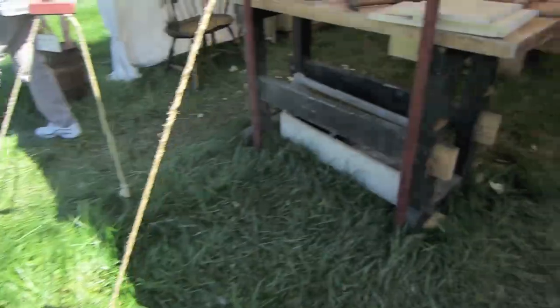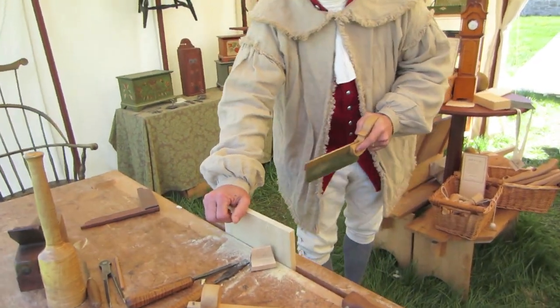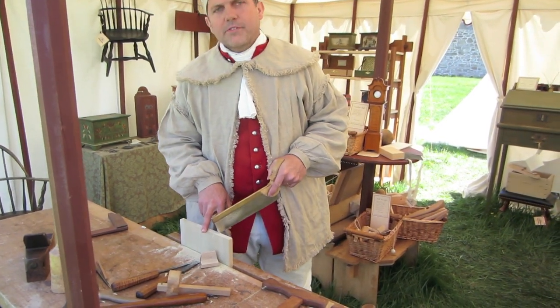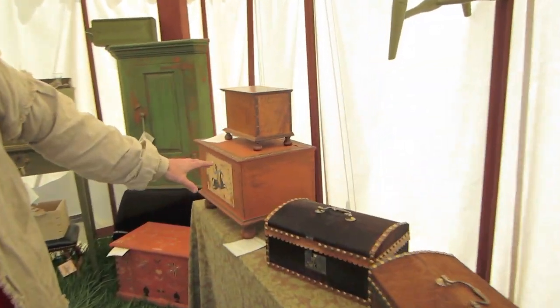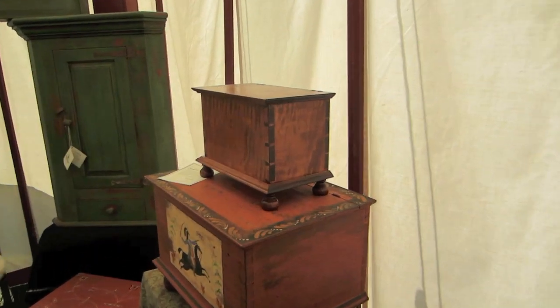We're here with Matt Stein, a master furniture builder. Hi Matt, morning. What are you making? I'm actually cutting out the tails for a dovetail box, and that box will eventually look like this — a very similar size to this one right here, as you can see in the assembled box.